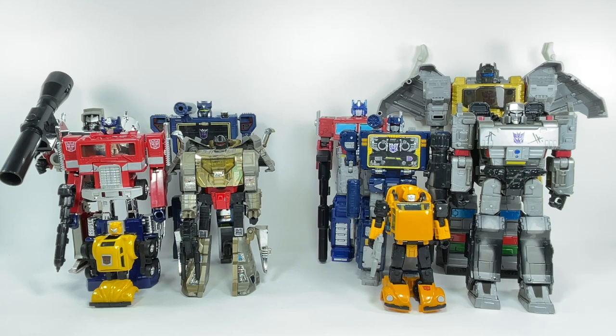I belong to a chat group of some old buddies from high school — some of them are in the U.S. and the rest of us are here in Manila. We talk about a lot of things, but more specifically we talk about the toys we had growing up as kids back in the 80s and 90s, the stuff we see around the malls, toy stores, hobby shops, and all that. One particular subject we talk about is obviously Transformers.